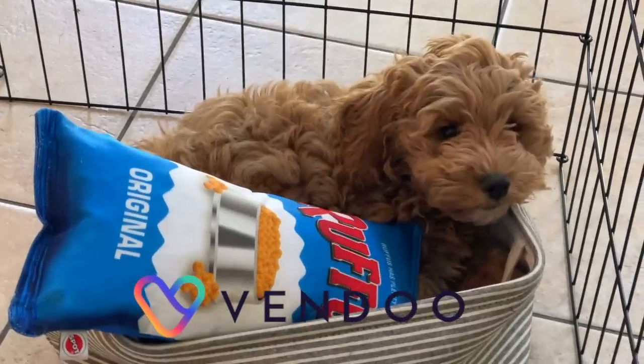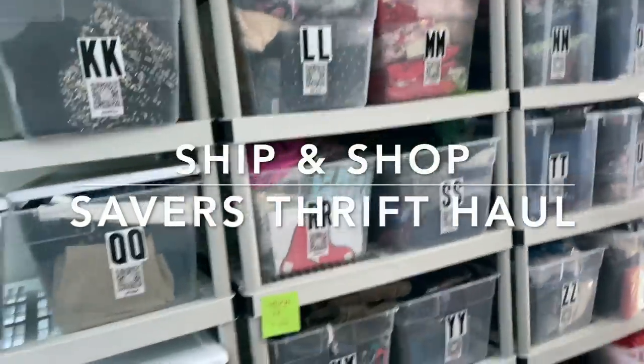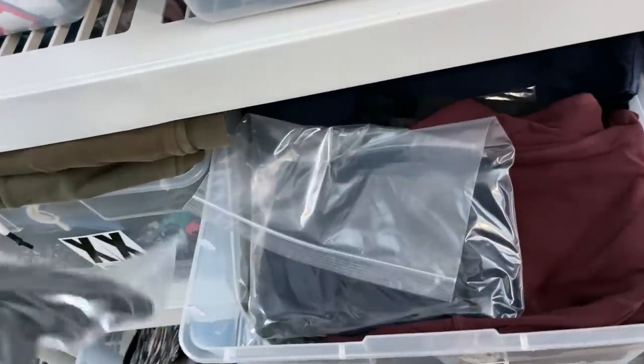Today's video is sponsored by Vendu. I had a pretty decent weekend — out of nowhere we actually listed quite a bit, but I have some stuff to pull, so let's get to it.